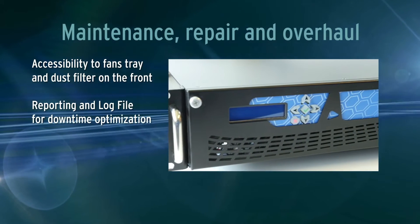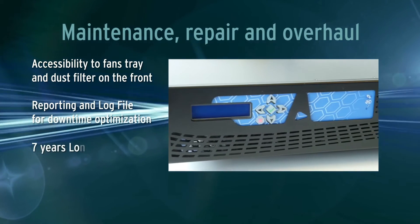Accessibility to fan tray and dust filter from the front. Reporting and log life for downtime optimization. Seven years long life management.